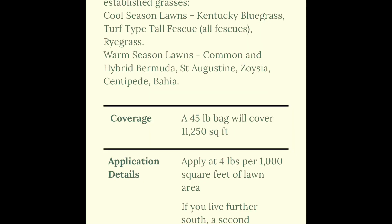Dithiopyr is safe to apply in some cool and warm season grasses, including Kentucky bluegrass, tall fescue, rye, St. Augustine, Bermuda, centipede, and bahia grass. I applied at the suggested rate of 4 pounds per 1,000 square feet when my soil reached about 68 degrees Fahrenheit, which is about five weeks ago. I have about 6,000 square feet of lawn, so this 45-pound bag will just about cover two full applications on my property.